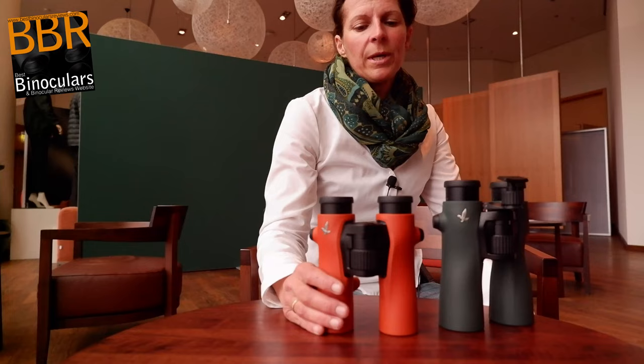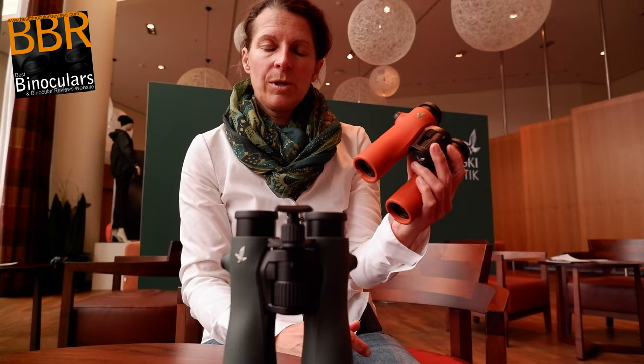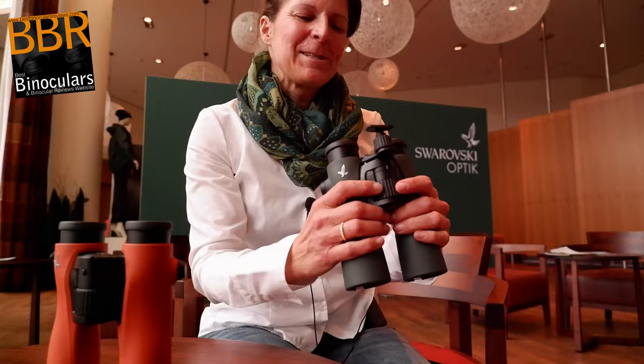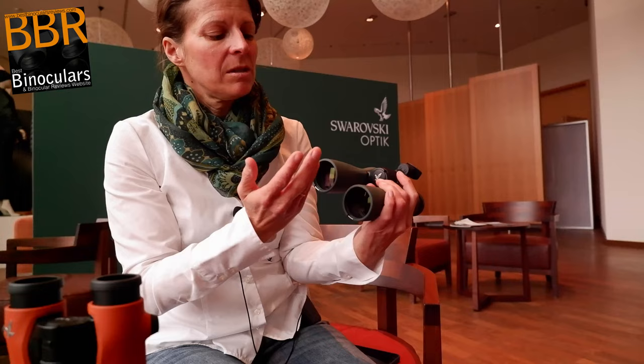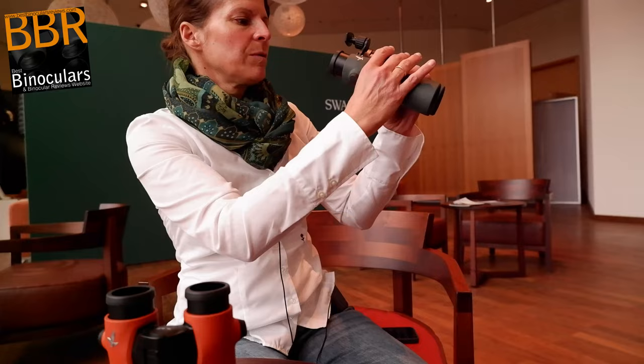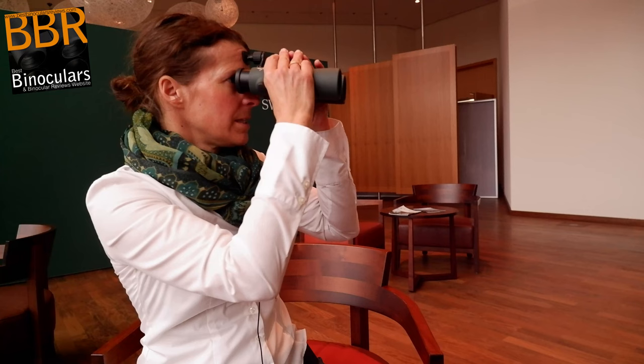We have the small version — this one is 8x magnification but also available in 10x magnification, and the objective diameter is 32 millimeters. It's available in orange and green. And the big brother or sister, as you like, is available in 8x, 10x, and 12x magnification, and the objective diameter is 42. There's also a forehead rest — so if you take the binocular and put it to your face, with the three points of two hands and the forehead rest, it guarantees you can observe for quite a long time without getting tired.